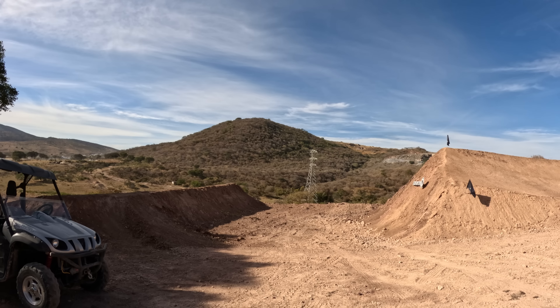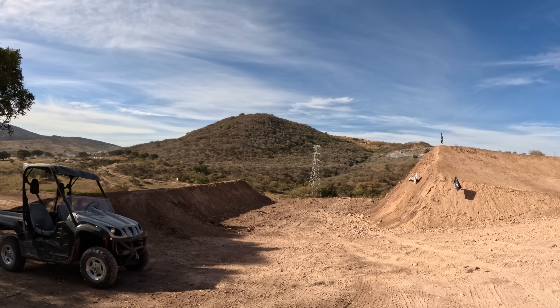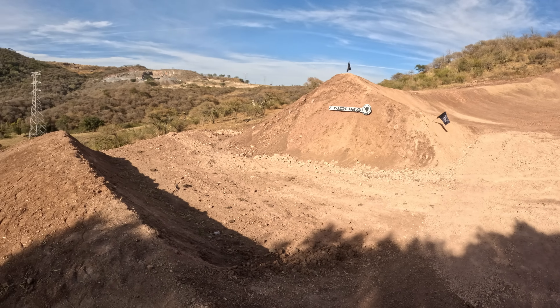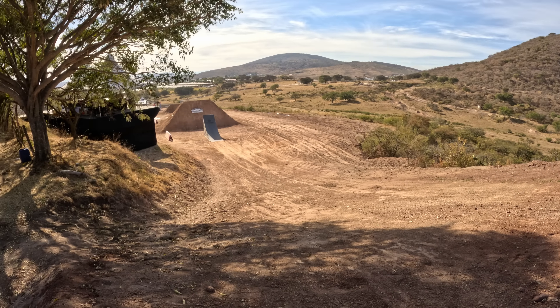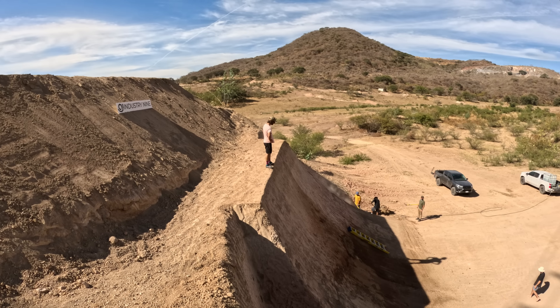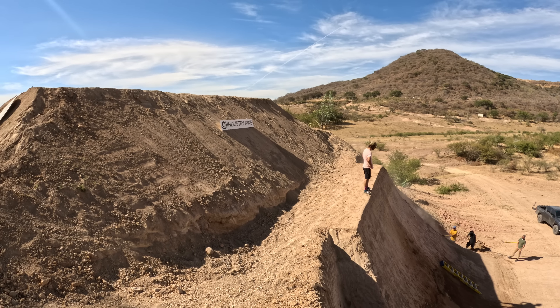Believe it or not, this is supposed to be the easiest jump on course. It went well, but look at the size of it — it's a good 15 meters long with no case pad. Then it leads into the scariest jump, which is the metal ramp. I'm pretty stoked I jumped one, two, three, and four comfortably. I've also done the drop that's right there and the step up.